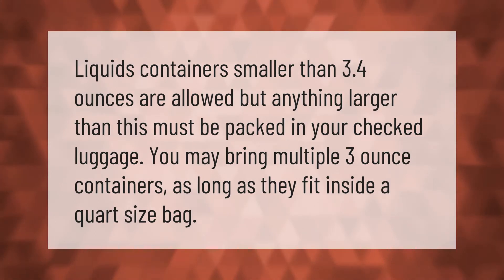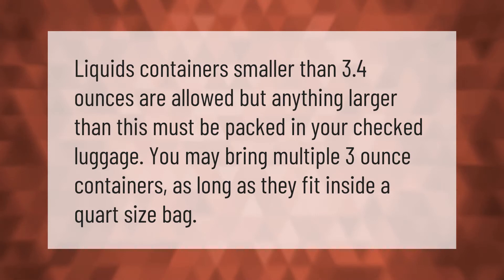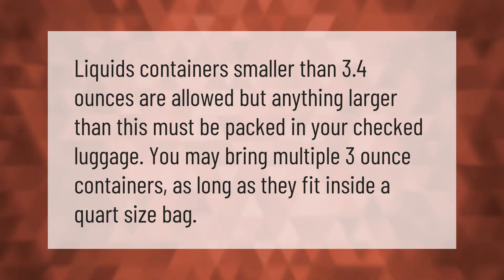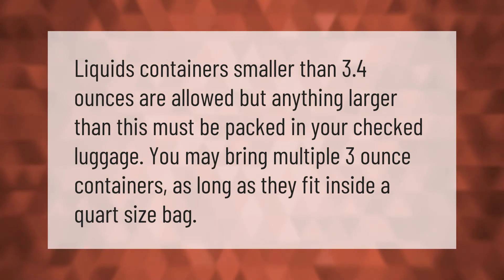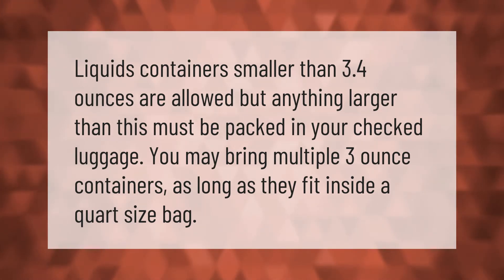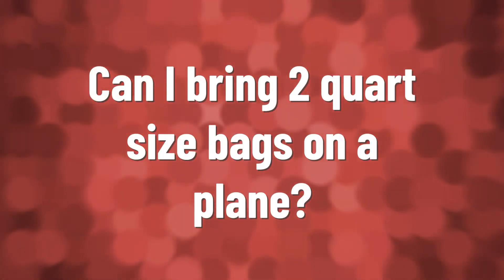Liquids in containers smaller than 3.4 ounces are allowed in carry-on, but anything larger must be packed in your checked luggage. You may bring multiple 3-ounce containers as long as they all fit inside a quart-size bag.